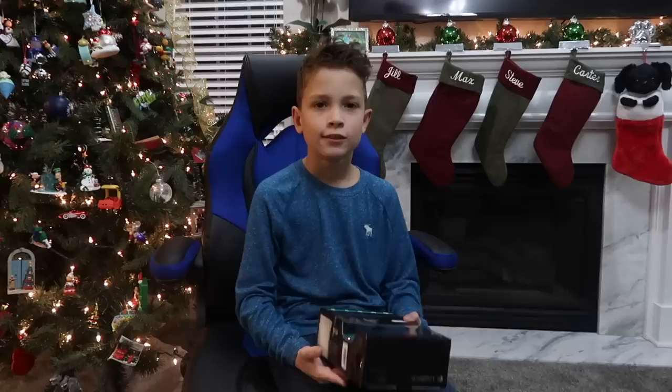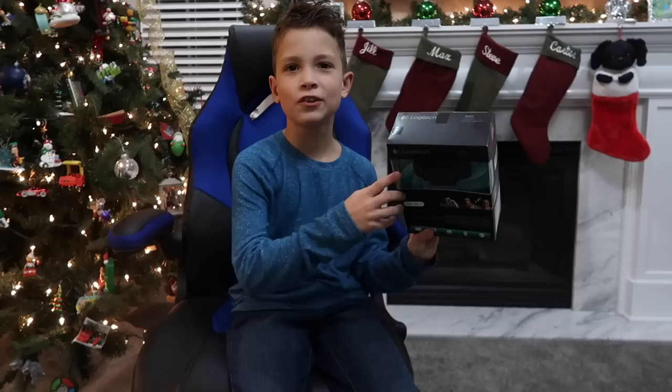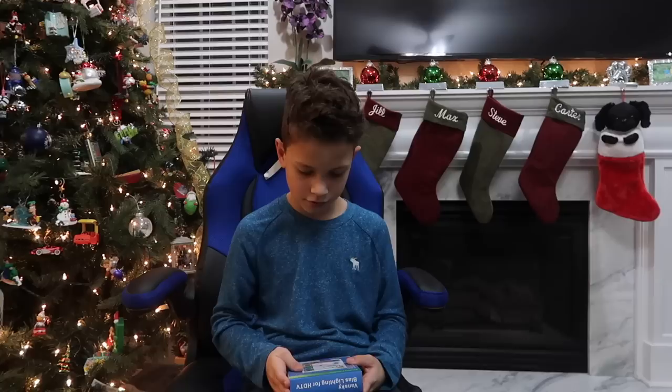Next I got a webcam to put on top of my computer, so I can film directly from my computer while I'm gaming — or the Chromebook, not sure about that. It has a mic built into it, which is really cool. We'll have to set that up — I think there's still some wrapping paper in the back of that box.